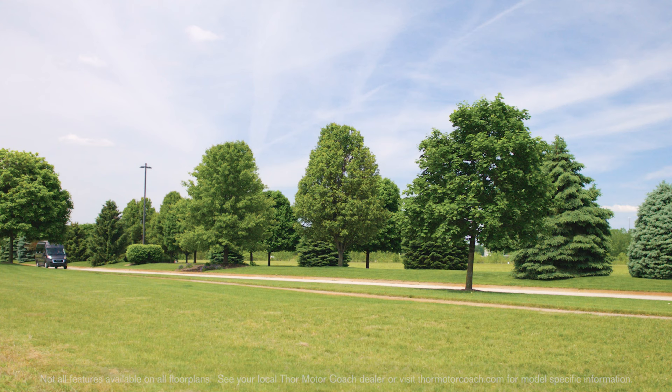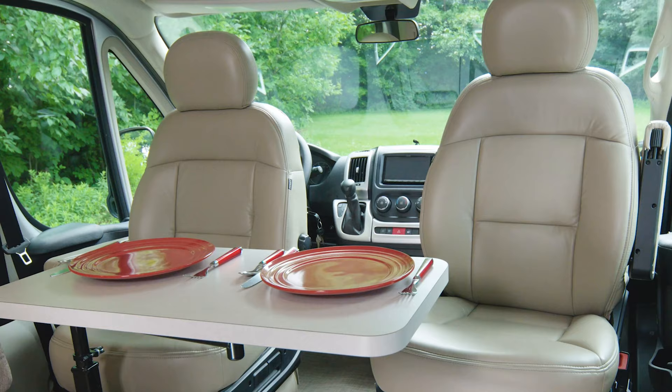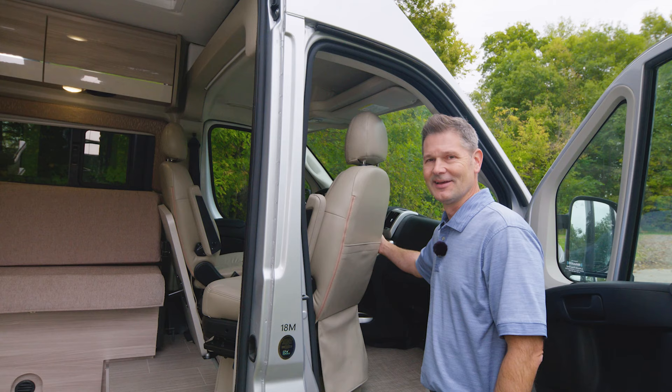Both the 18M and 18T share a few great features: a 1,000-watt inverter, 190 watts of solar comes standard, and on both floor plans these captain's chairs swivel so you have extra seating. So what do you say we swivel these back around and go for a drive?